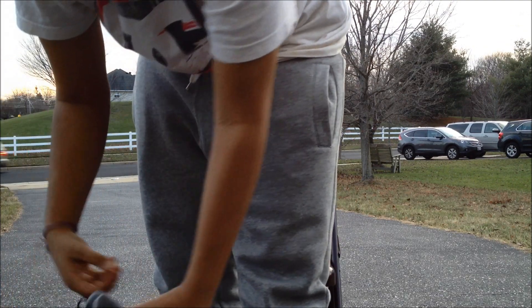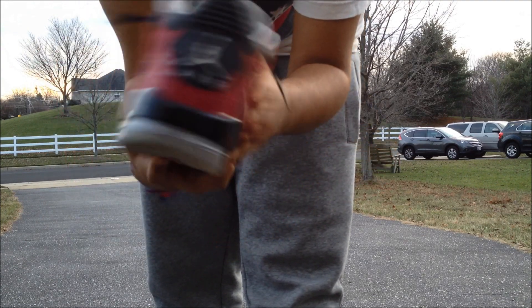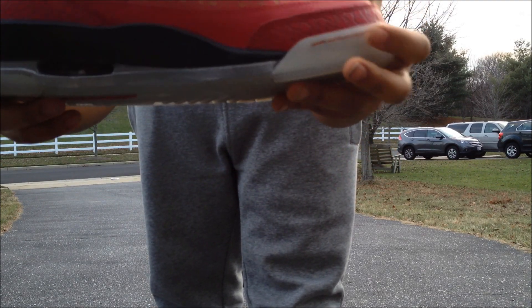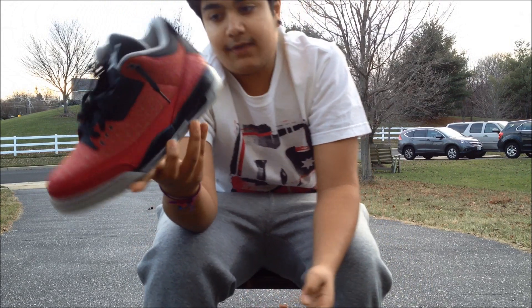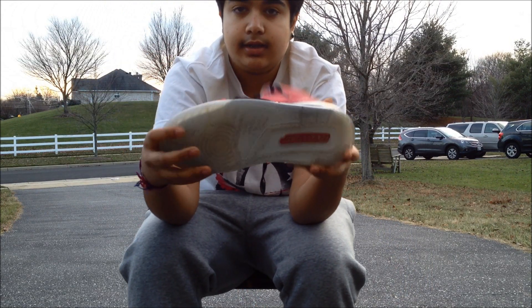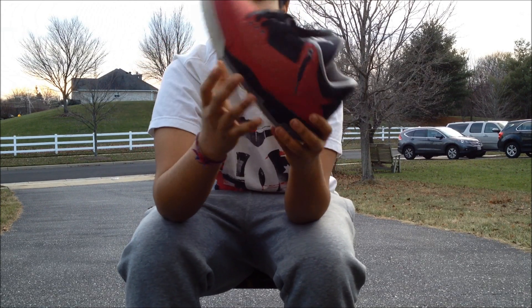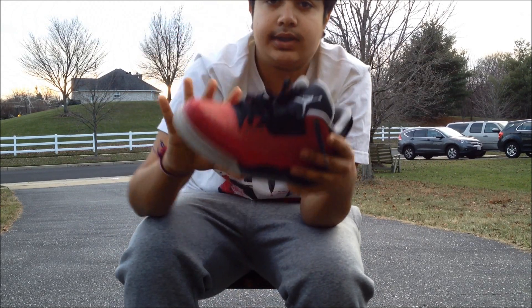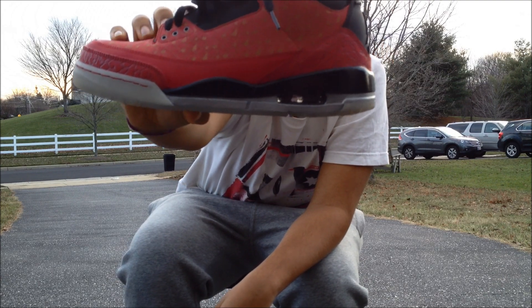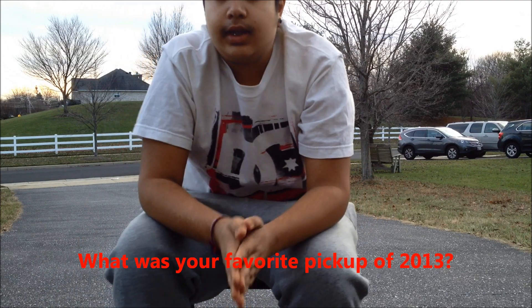Lastly, number nine — one of my favorite releases — the Jordan 3 Doernbecker. Expect a separate review on these. They retroed and are pretty hard to get; I didn't get them on release date and had to pick them up afterward. They're still really icy and everything looks nice. I won't go too deep into it now since a full review is coming.